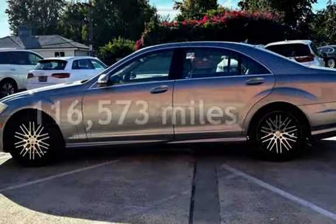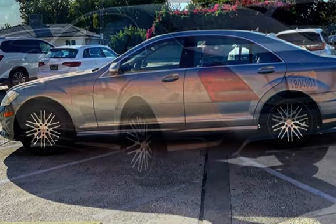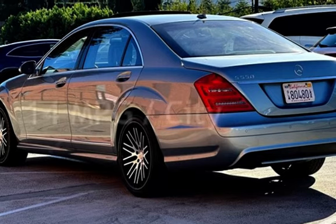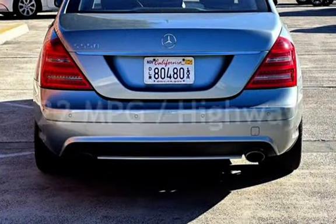This Mercedes-Benz has less than 117,000 miles on the odometer. Estimated fuel economy for this vehicle is 14 miles per gallon in the city and 22 miles per gallon on the highway.